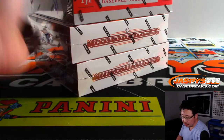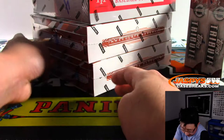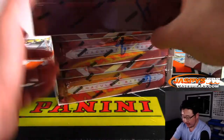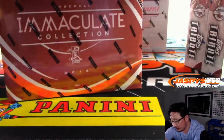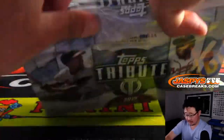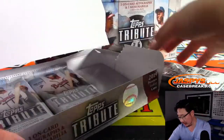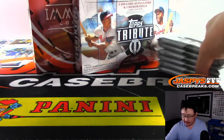We're going to do the two Tributes first. I actually grabbed these from a fresh case, FYI. And here are the last two boxes from Immaculate, and the final box from the NT that we popped. We'll do NT last. If you like mixers, we've got another mixer in the store — a football mixer on jazpyscasebreaks.com. The new release today is Flawless Basketball, also on jazpyscasebreaks.com, so check it out.